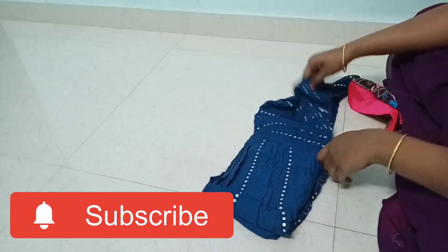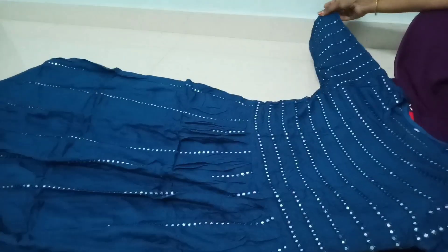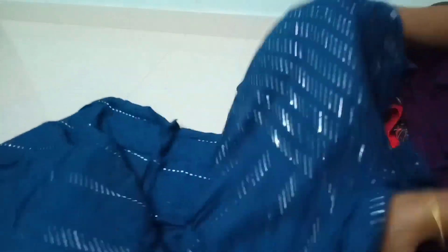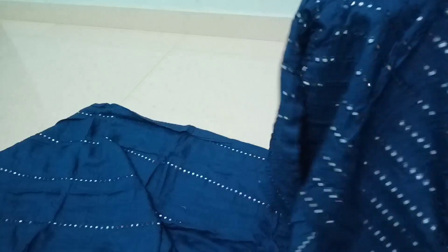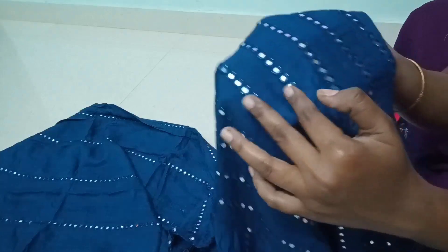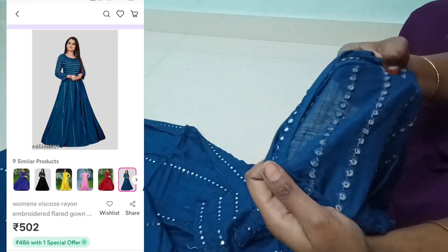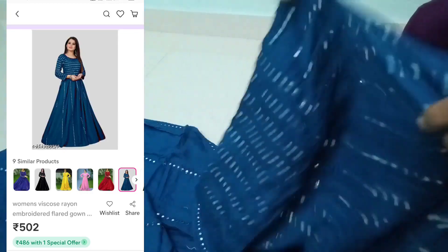If you are watching my videos, please give clarity. Now I'm going to explain this dress. This dress costs just 500 rupees. I'm going to order this dress.